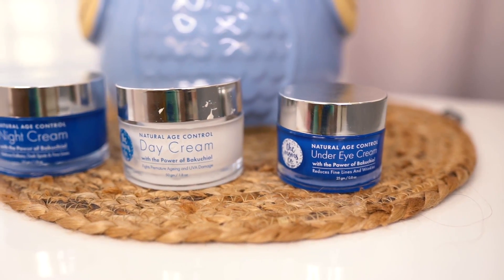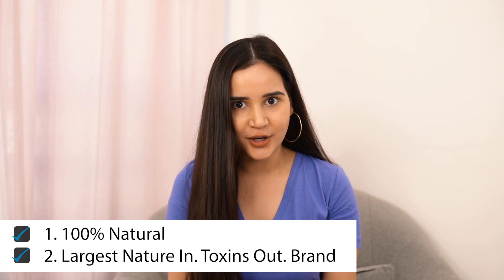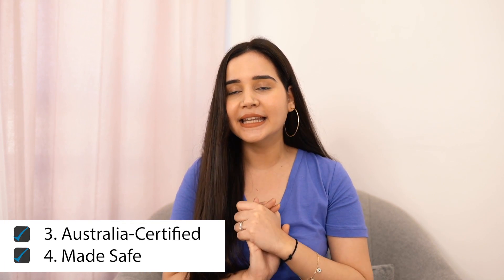Today I have a perfect solution for you all — the new launch from Moms Co., their Natural Age Control Range. You might wonder why this range when there are so many others in the market. Most products these days have retinol, which is a great ingredient, but it doesn't suit everyone — it can cause sensitivity, redness, or flaking. This range uses bakuchiol instead, which is a vegan, natural alternative to retinol.